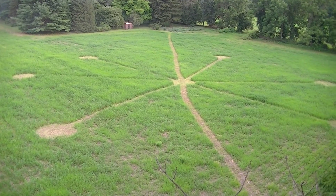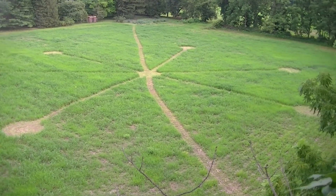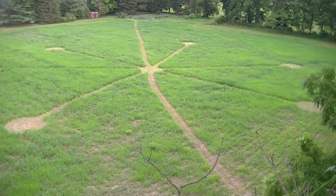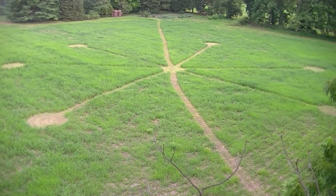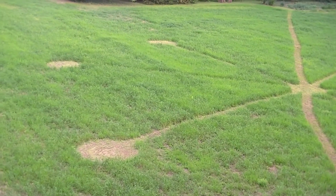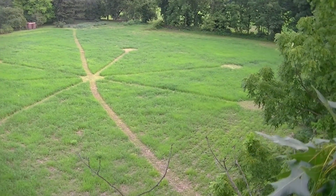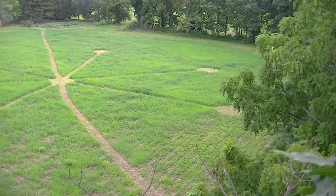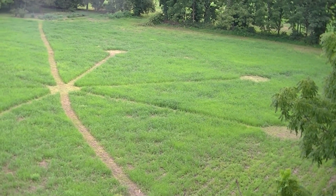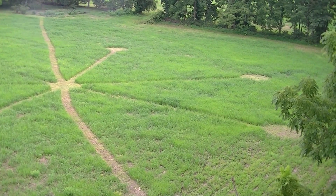I'm here in Bucks County, Pennsylvania and it seems to me that I may have found some alien activity here. It looks like either some form of a crop circle or maybe it's a landing site, and there's like three pads over here. Zoom in a little on it. There's three there, and if we come over here there's three over here too. It looks more to me like some alien ship landed here and that's like their footprints of how they land.